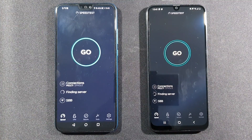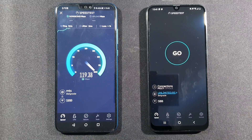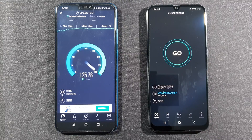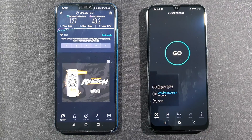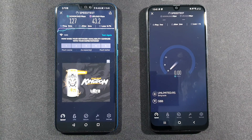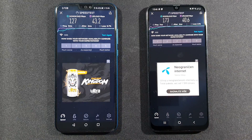Let's now see the difference in internet speed. Both are connected to the same Wi-Fi network. Going first with the Honor, then the A50. You can see a much better downloading speed on the A50, while uploading speed is pretty much the same.